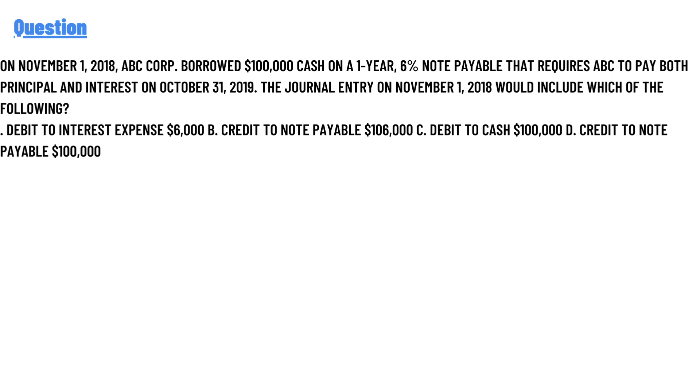Option A: debit to interest expense $6,000. Option B: credit to note payable $106,000. Option C: debit to cash $1,000,000. Option D: credit to note payable $1,000,000.